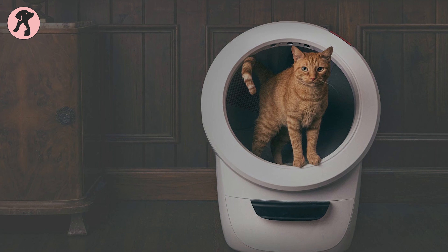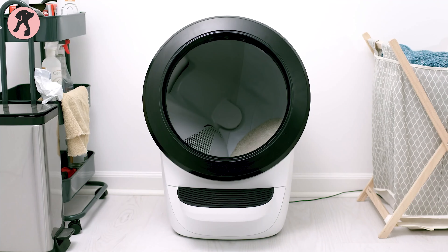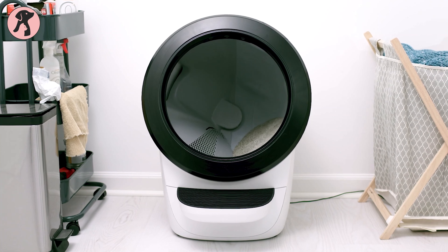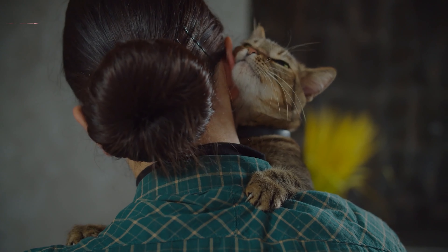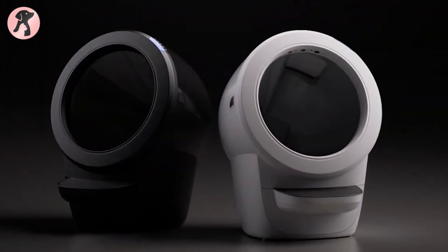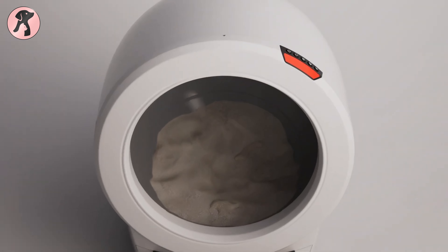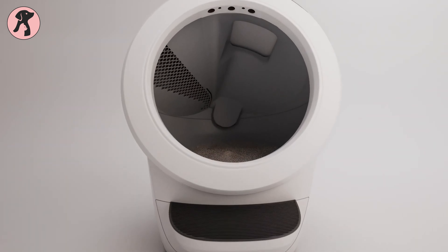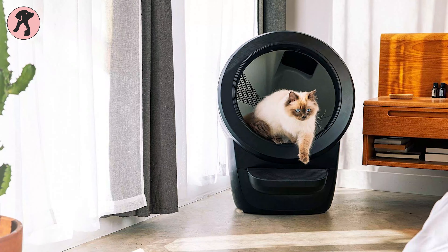Litter Robot 4 aims to tackle the dreaded task of cleaning the litter box. But how well does it actually perform? While it falls short of being a perfect self-cleaning solution, it does offer some convenience for tired pet parents. The design, however, may not be suitable for larger cats, as the interior space feels cramped. On the positive side, it effectively reduces odors, making it suitable for placement in smaller living spaces.